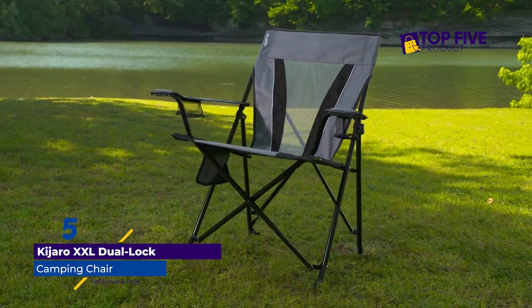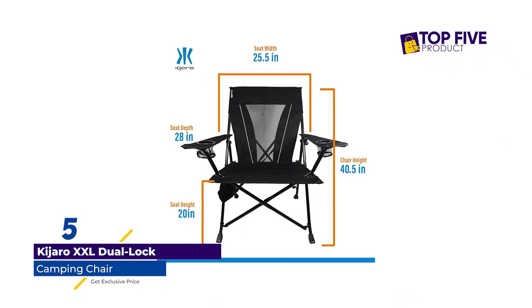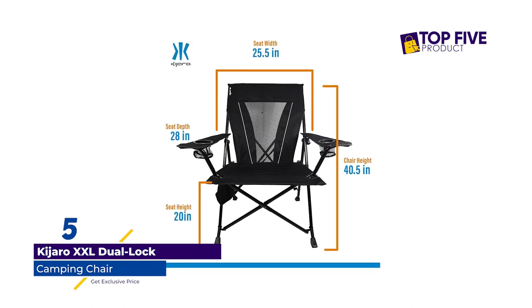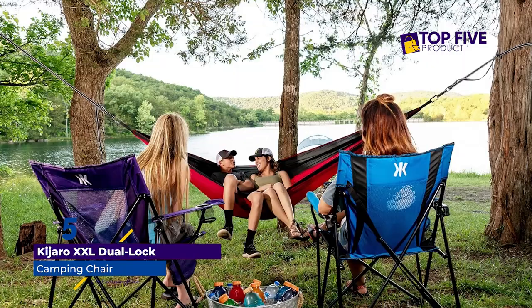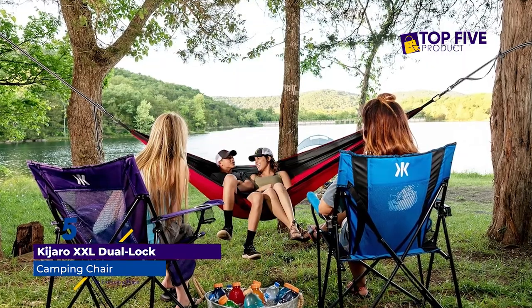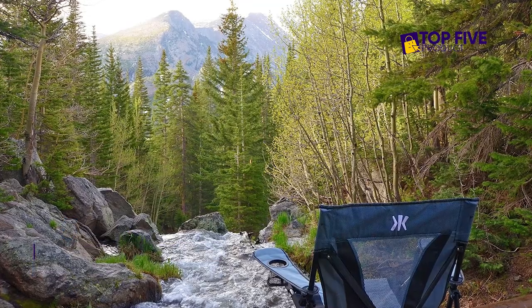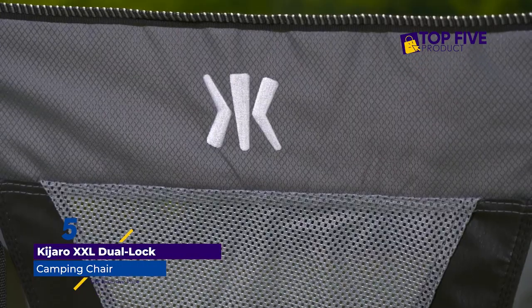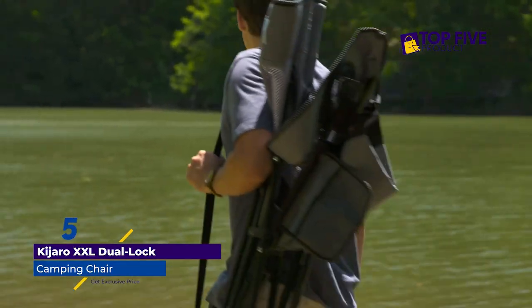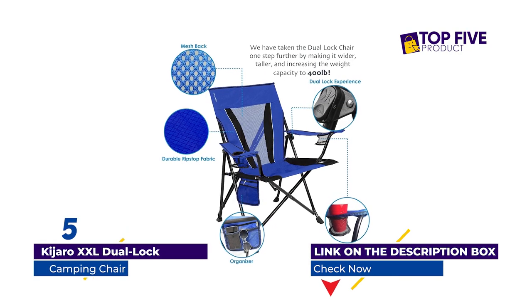Kajaro XXL Dual Lock Chair. For an extra roomy, portable perch, look at the Kajaro XXL Camping Chair, which offers a 25.5-inch wide seat and a maximum capacity of 400 pounds. It locks easily in place once it's unfolded and locks in its collapsed position once you're done. The two cup holders fit a drink or your phone and keys, and the little hanging organizer keeps sunglasses or bug repellent at the ready. The chair also comes in every color under the sun, so you can match your favorite sports team.